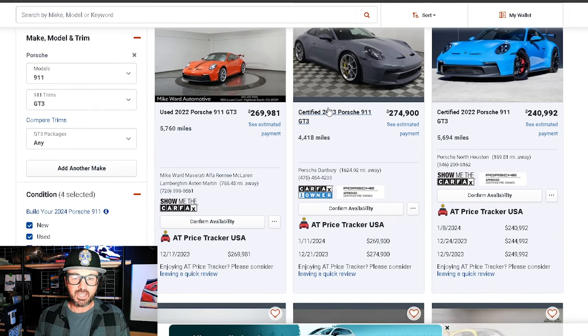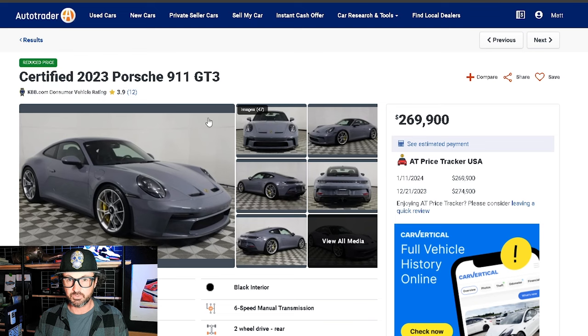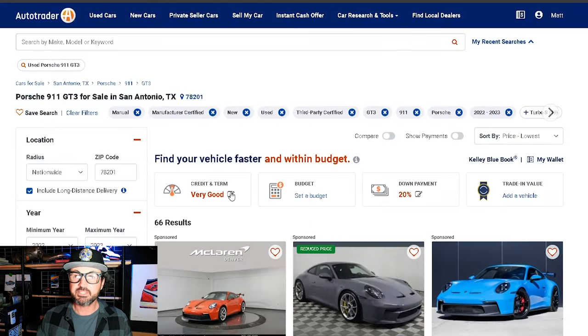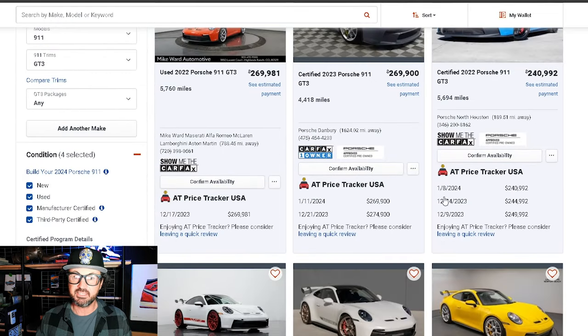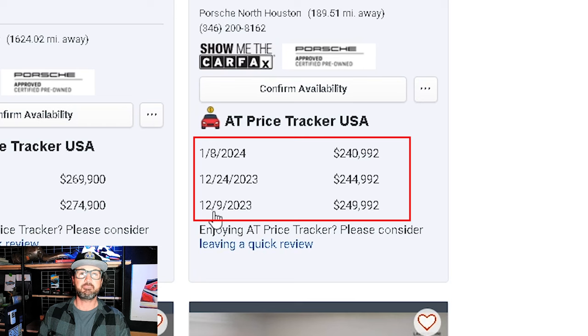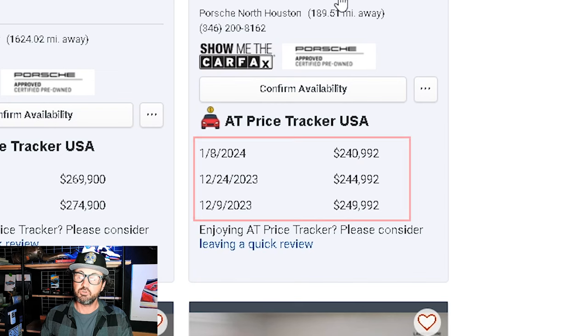I do have the AutoTrader price tracker plugin on screen here, which is really quite helpful. For instance, this shark blue — it's a sponsored ad, a certified pre-owned — you can see it was originally listed on December 9th at $250,000. They've now essentially lowered the price around $10,000, so it's at $240,000. That's a nice spec certified pre-owned from a Porsche dealer.